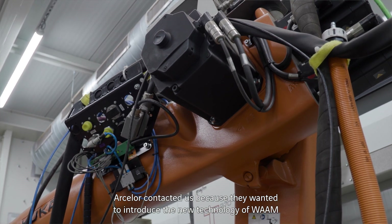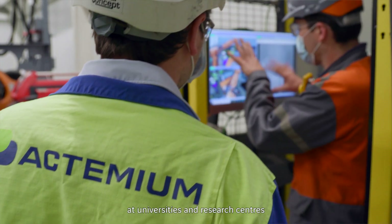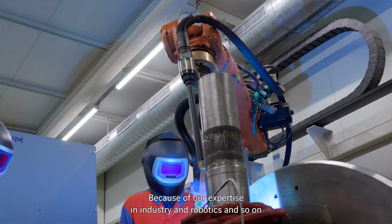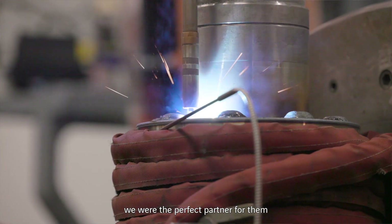Arcelor contacted us because they wanted to introduce the new technology of WAM at their production facility. They have seen a lot of those installations at universities and research centers, but here they want to build an industry-scale installation, and because of our expertise in industry and robotics, we were the perfect partner for them.